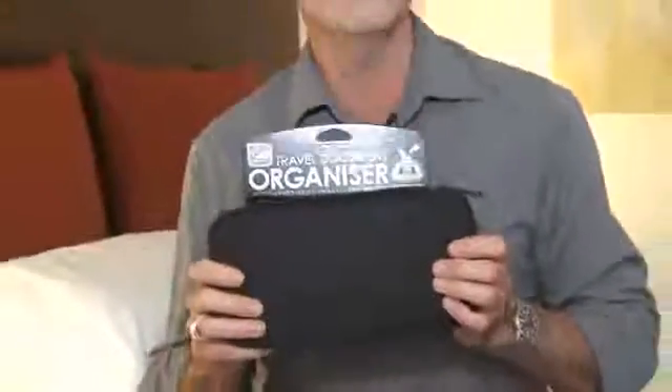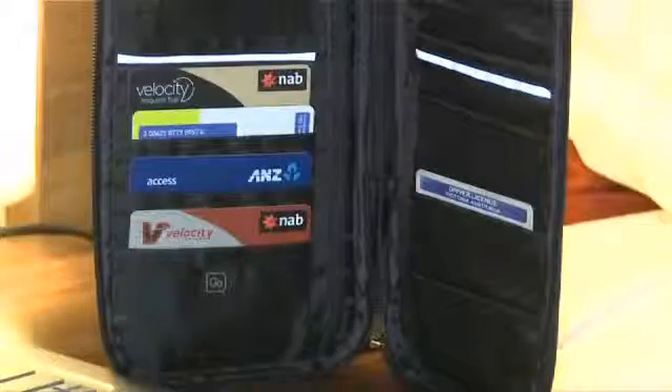Keep your travel documents safe and secure with the Go RFID Travel Organiser. Plenty of space for your credit cards, passport and more, and the shielding technology helps protect you from identity fraud.